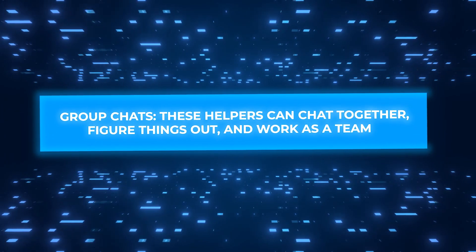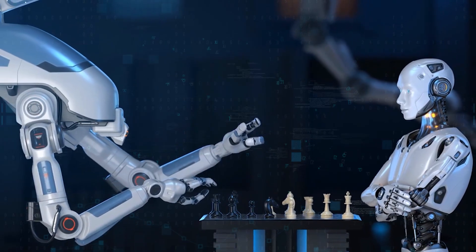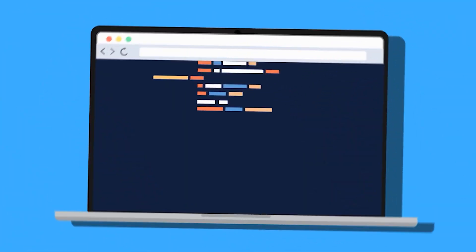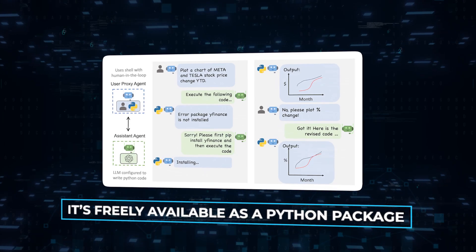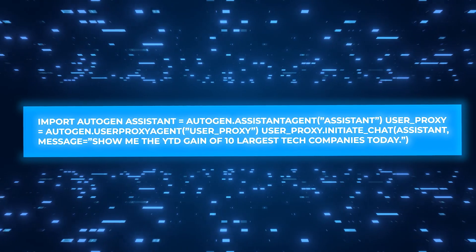Group Chats: these helpers can chat together, figure things out, and work as a team. For fun, think of a chess game where the players can be computers, people, or both. They can talk about their moves in fun ways, making it a cool show for everyone watching. Getting started with Autogen is simple and accessible — it's freely available as a Python package. You can take a screenshot or pause this video to copy this code.